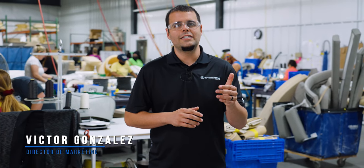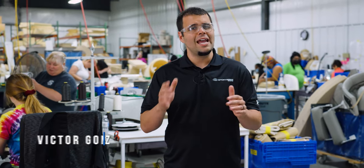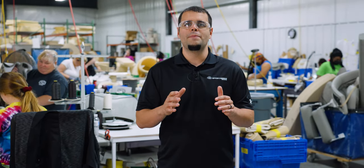In today's episode we are getting comfy in our upholstery department. You'll get to see the talented team of seamstresses making every cushion that we use here at Sportsman. Upholstery is one of the very first things you'll notice about a boat, and for many, the deciding factor. So sit back, relax, and let's see what's behind the glass.